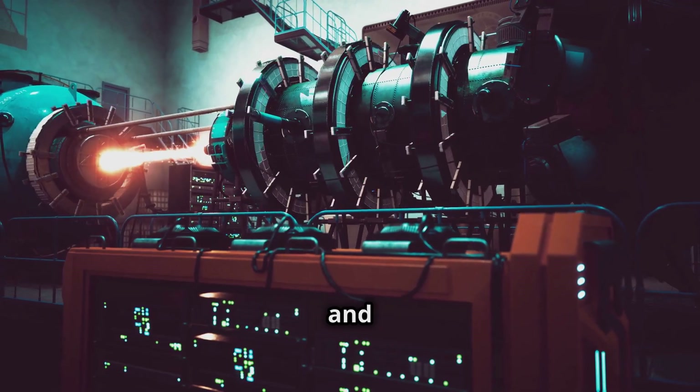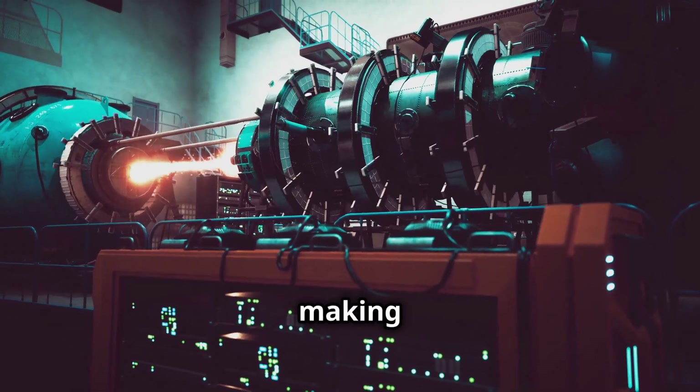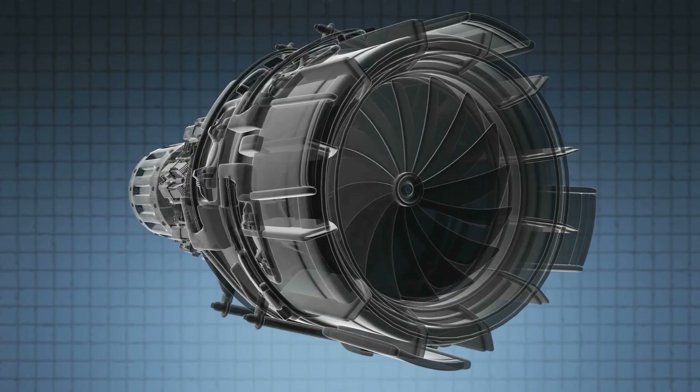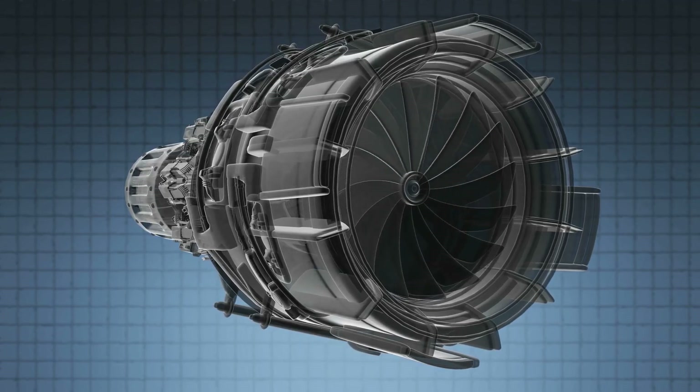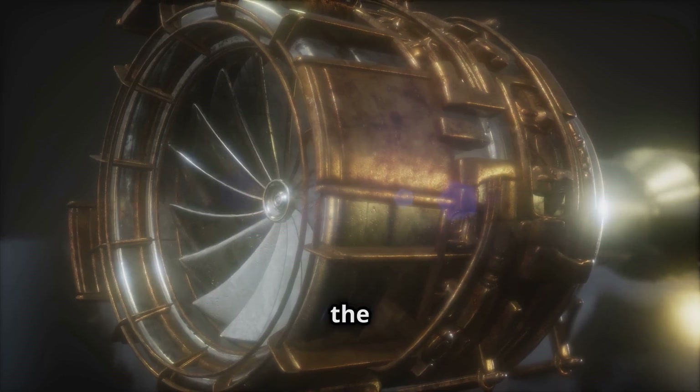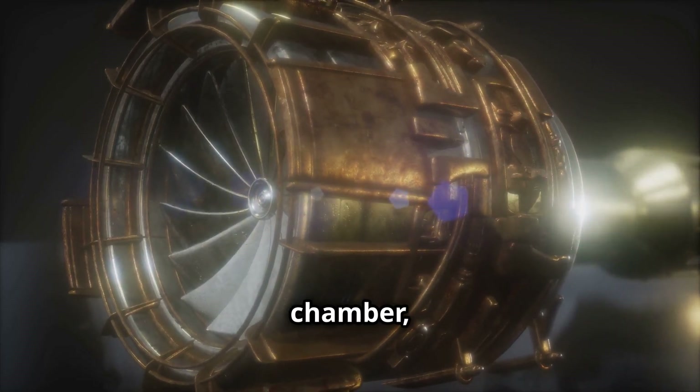They are relatively compact and can be started and stopped quickly, making them ideal for meeting peak electricity demand. A gas turbine is made up of three main parts: the compressor, the combustion chamber, and the turbine.